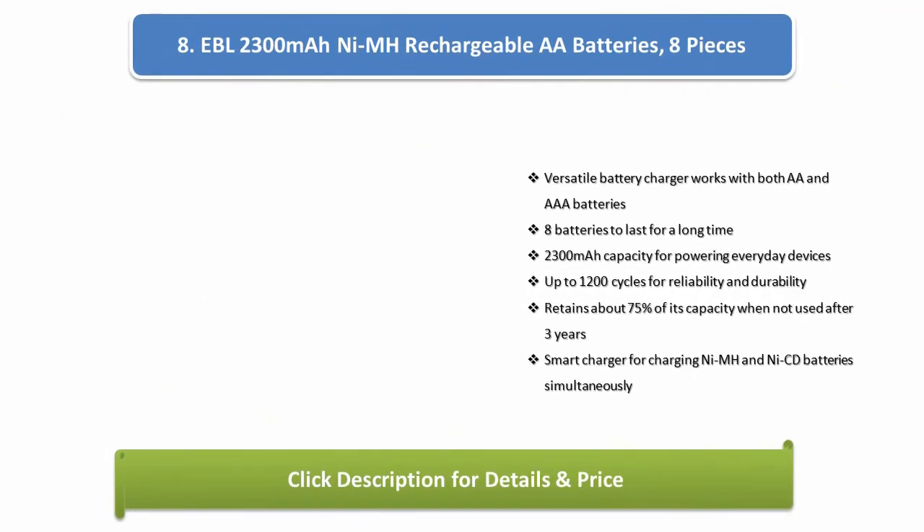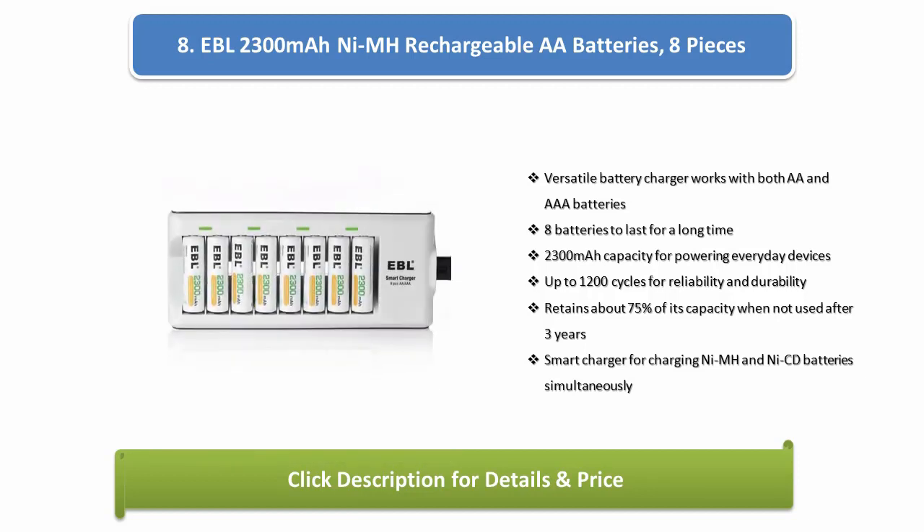Number 8: EBL 2300mAh NMH Rechargeable AA Batteries, 8-piece pack. Includes a versatile battery charger that works with both AA and AAA batteries. 2300mAh capacity for powering everyday devices, up to 1200 cycles for reliability and durability. Retains about 75% of its capacity when not used after 3 years. Smart charger charges NMH and Ni-Cd batteries simultaneously.